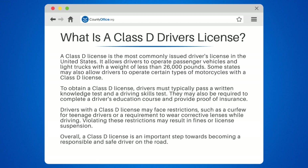Drivers with a Class D license may face restrictions, such as a curfew for teenage drivers or a requirement to wear corrective lenses while driving. Violating these restrictions may result in fines or license suspension.